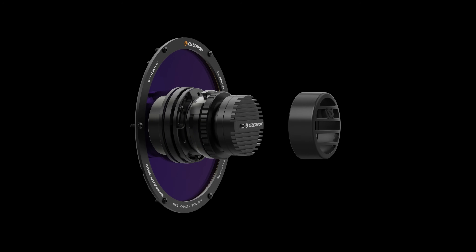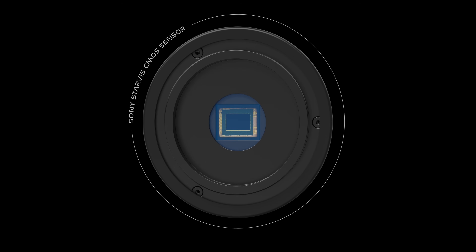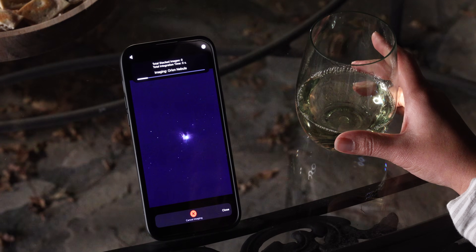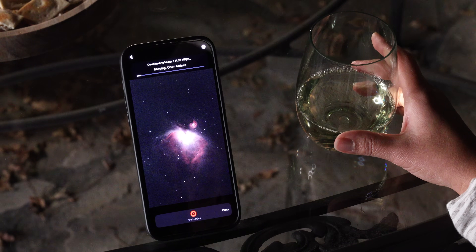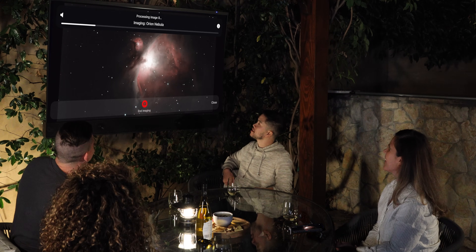Instead of sending those photons to your eye, it delivers them to an ultra-sensitive CMOS imaging sensor, stacks and processes the images with AI. While the telescope is working outside, you can watch the image come to life on your smartphone or tablet, or cast it to your smart TV for your entire group to see.